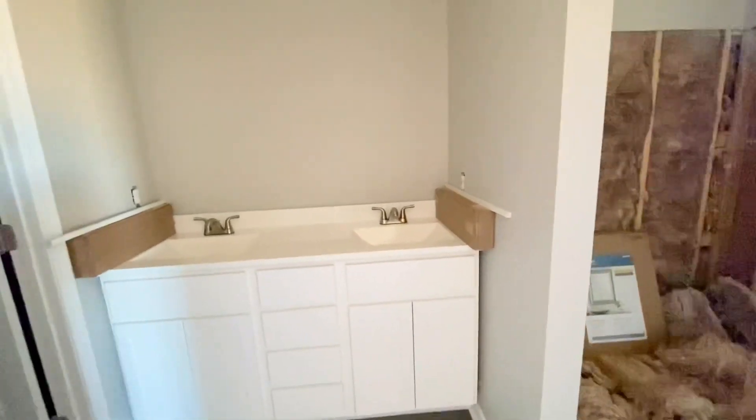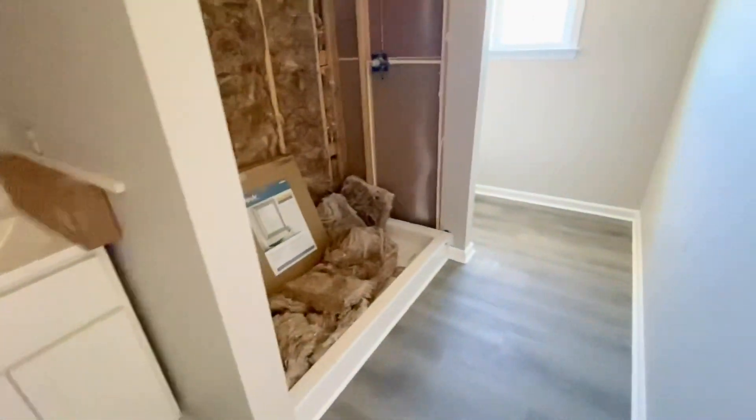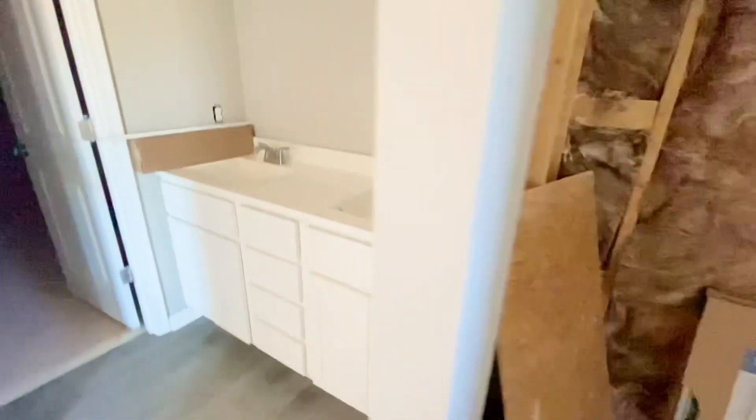The master bath is definitely not finished — they have a lot of work to do in here. That's where the shower will be, and the toilet is in its own separate little area, which I love. This would be the walk-in closet — it doesn't look that big right now, but it is — it was pretty spacious.